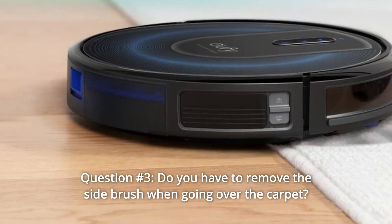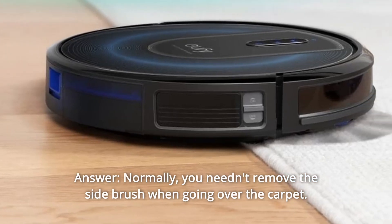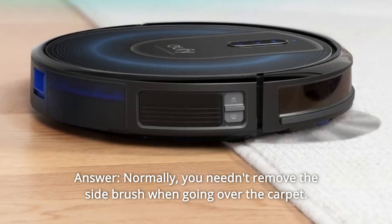Question number 3: Do you have to remove the side brush when going over the carpet? Answer: Normally, you don't need to remove the side brush when going over the carpet.